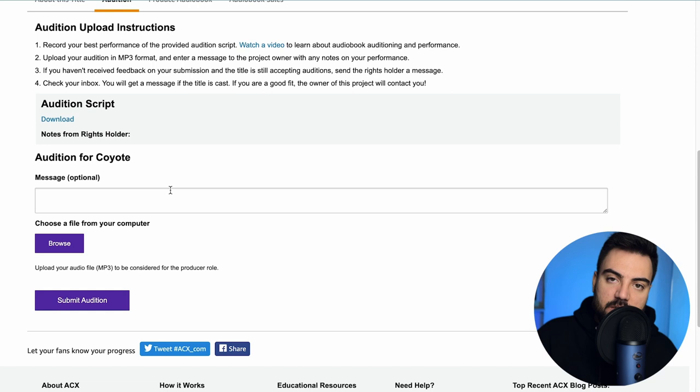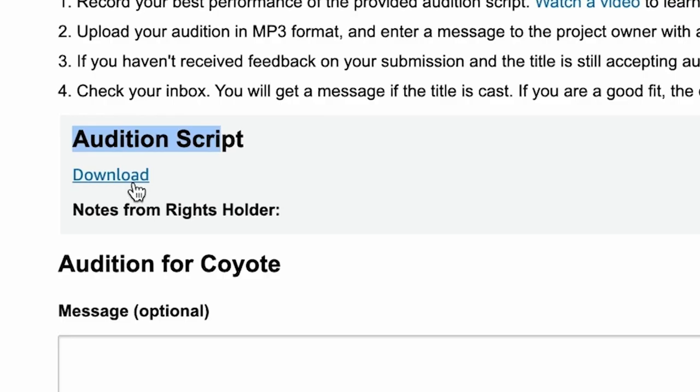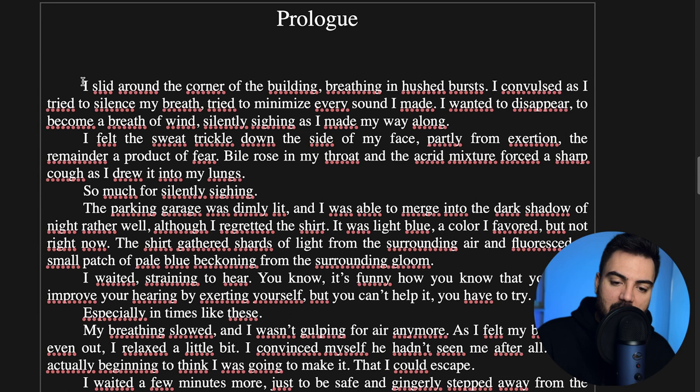Every time you make an audition for an audiobook you need to send an example of how your voice sounds and how you're going to narrate the book. Don't worry about this because I'm going to help you on every step. You can download the script file, and when you scroll all the way down, this is what you need to record and send to the author. You can record yourself — if you have a phone you don't need a studio microphone.